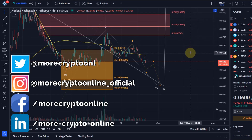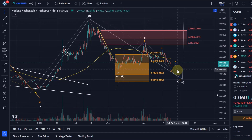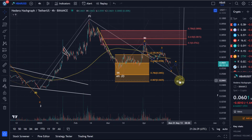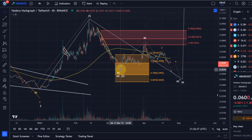Hello and welcome to another update video about HBAR. HBAR is actually following through here with the count further to the downside. I think we are here in this ABC correction over wave two, after we topped in a wave one in the middle of February. The A wave came down here and bottomed around the 10th of March.